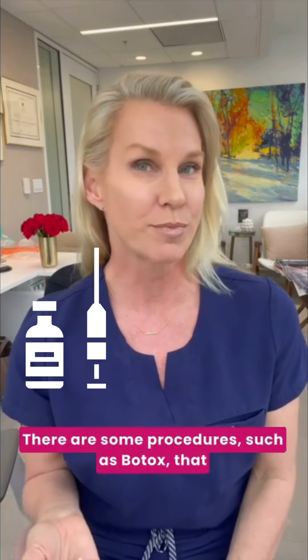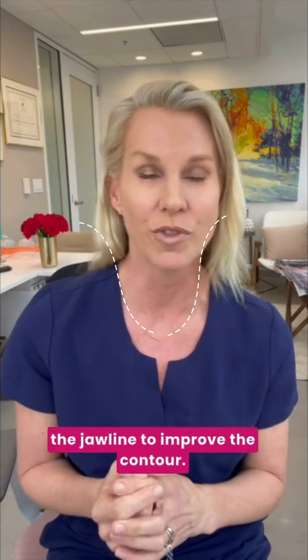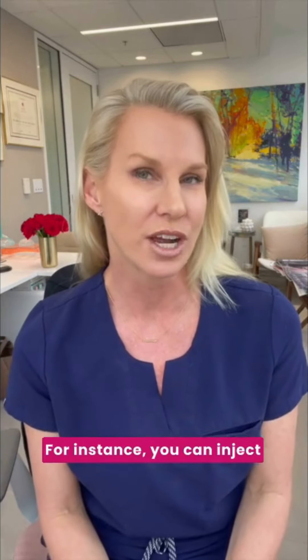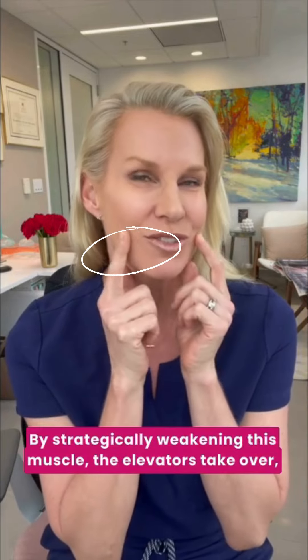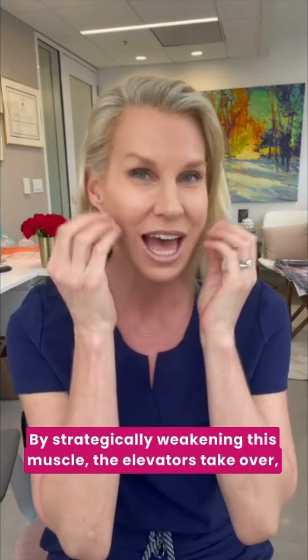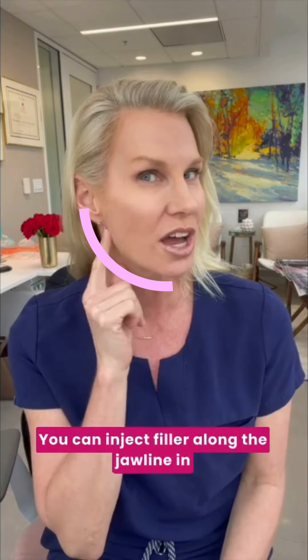There are some procedures such as Botox that can be strategically applied to some areas of the jawline to improve the contour. For instance, you can inject the depressor anguli oris muscle — the one that pulls the lip down. By strategically weakening this muscle, the elevators take over and you have less of a downturned appearance.